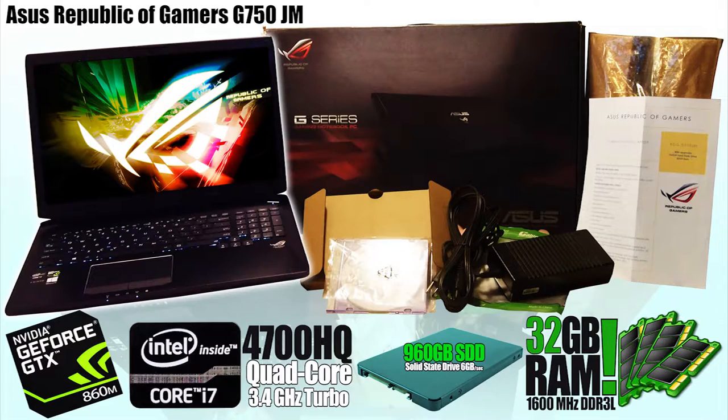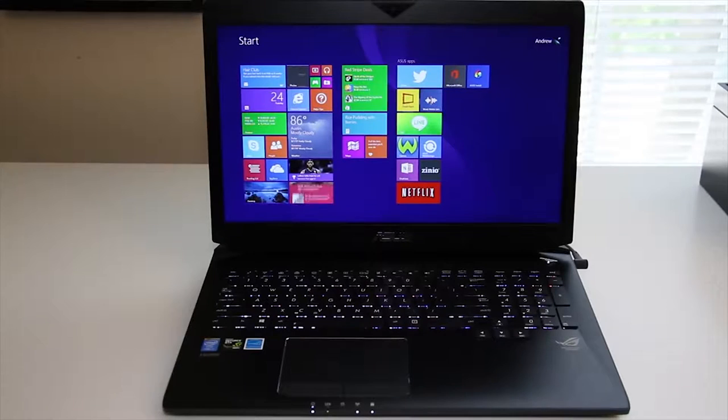Good luck and thanks for watching! It's me, Andrew. Today I'm doing my full review on the all-new Asus Republic of Gamers G750JM 17.3-inch laptop. Asus has refreshed one of its proper gaming laptops known as the Republic of Gamers G750 Series, and has decided to keep the same design as the previous generation.